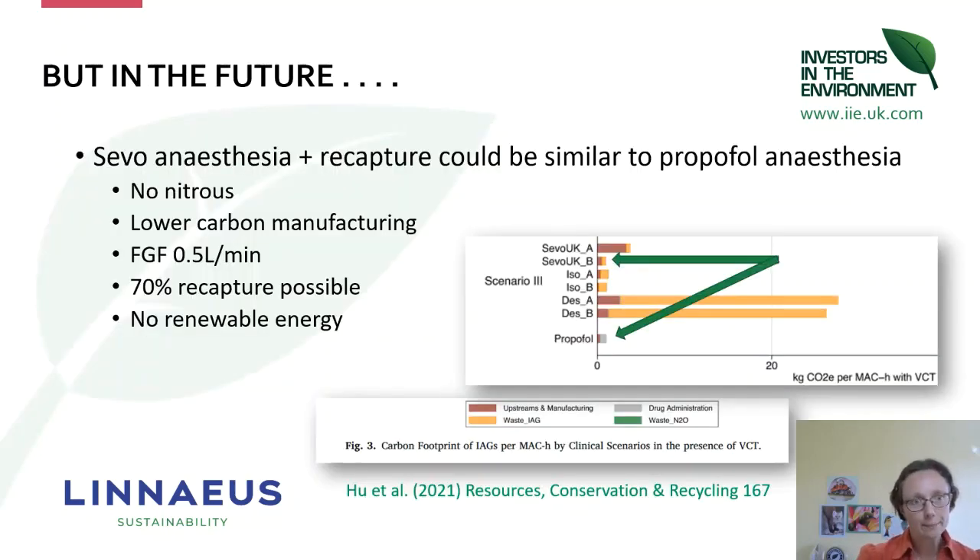More recently, another paper found that the sevo/TIVA/UK option is very similar to propofol in terms of carbon emission — using sevoflurane anaesthesia at a fresh gas flow of 0.5 litres per minute, no nitrous oxide, low carbon manufacturing techniques, and also recapturing the sevoflurane. The technology suggests we can capture around 70% of the anaesthetic exhaled by a patient in a charcoal-like cylinder, distil it, put it back in a bottle, sterilise it, and send it back out for reuse. That recapture technology could make volatiles very similar in carbon impact to propofol anaesthesia. It's not commercially available yet, but they are starting to recapture sevoflurane for this purpose in medical trusts in the UK.